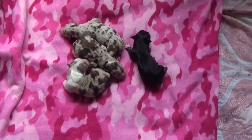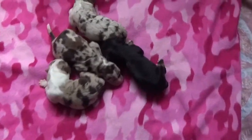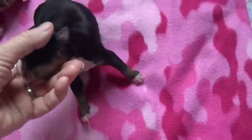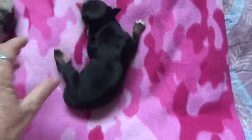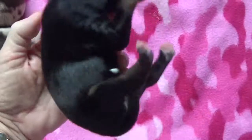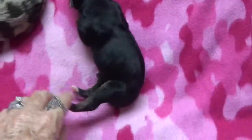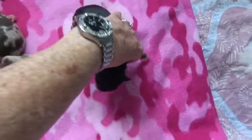There are four females. This is Yuki. She's a black tri-female — minimal white and tons of copper. She's going to be gorgeous. When her copper really starts coming in, she's going to be a cutie. And that's Yuki, black tri-female.